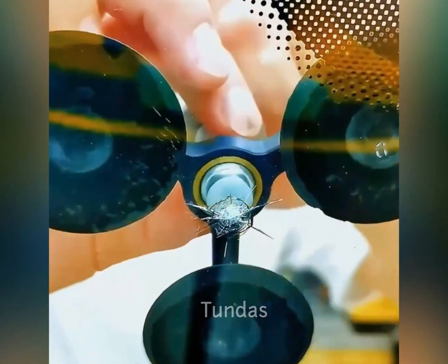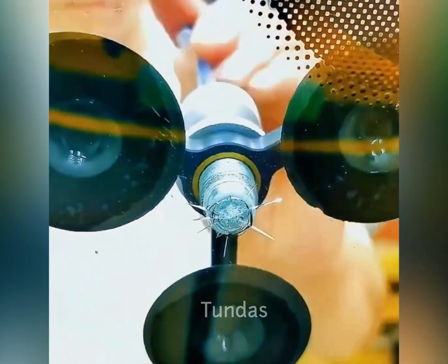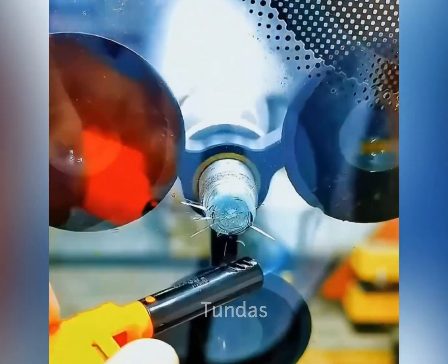If you have a crack in your car windshield, do not rush to replace it with a new one. There are tools that can be used to repair it.